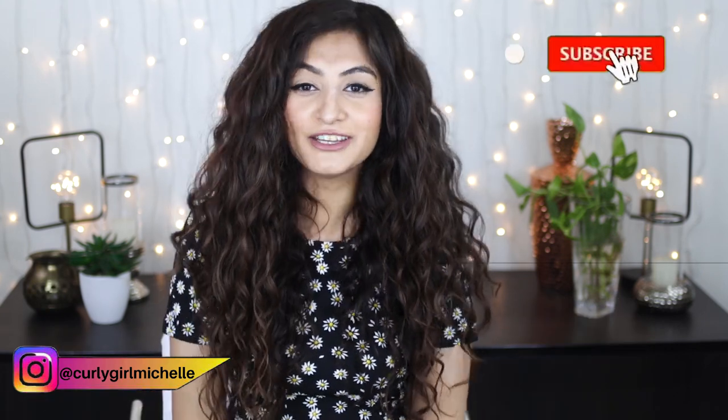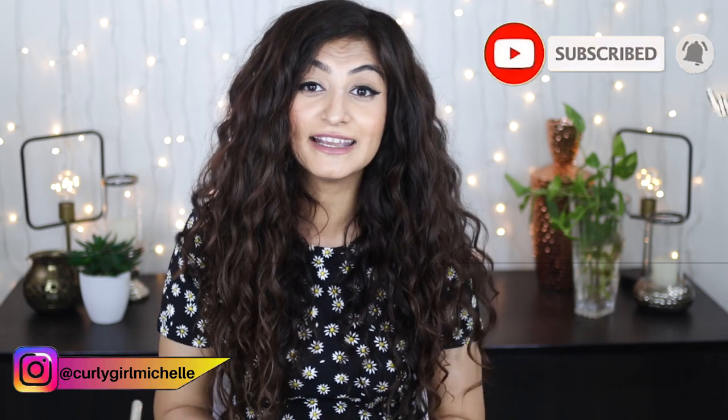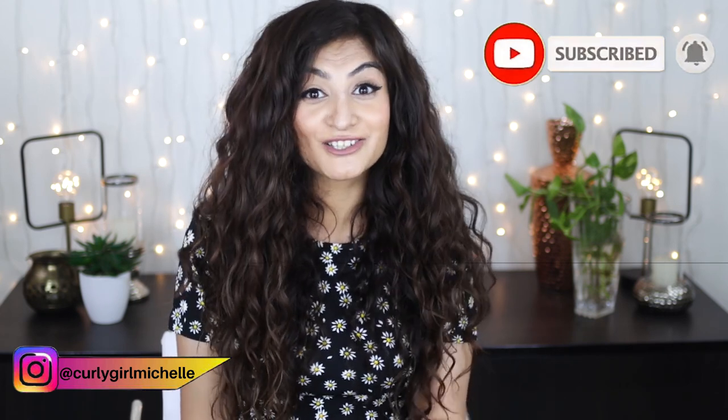If you gained value from this video, as always leave me a like, leave me a comment, subscribe if you haven't already, and thanks so much for watching. I'll see you in the next one — bye!